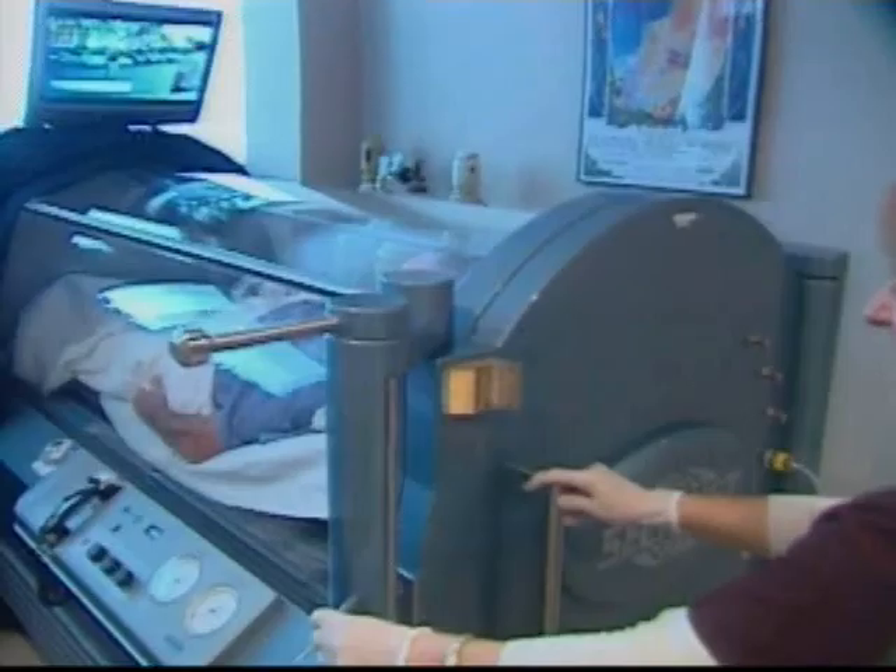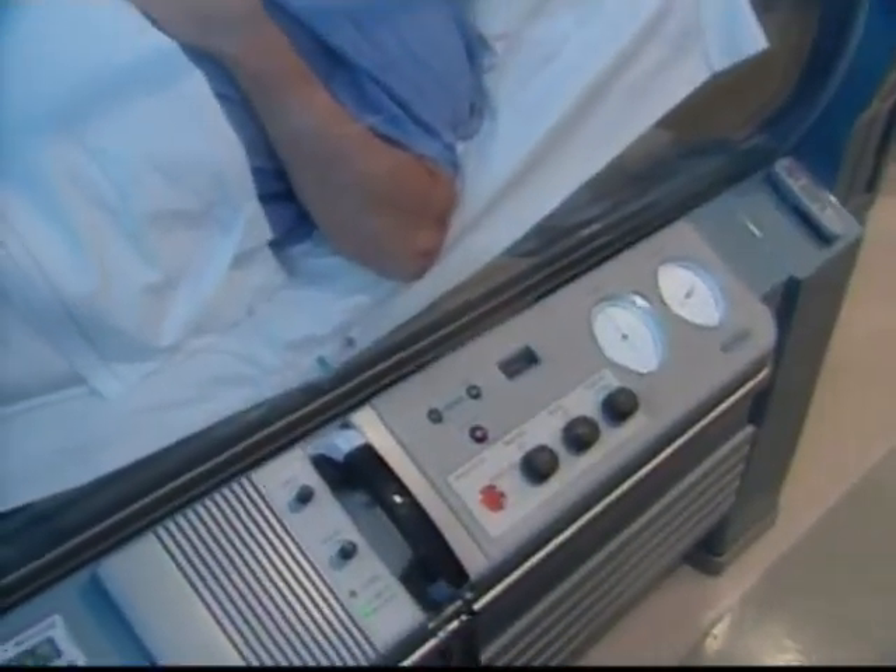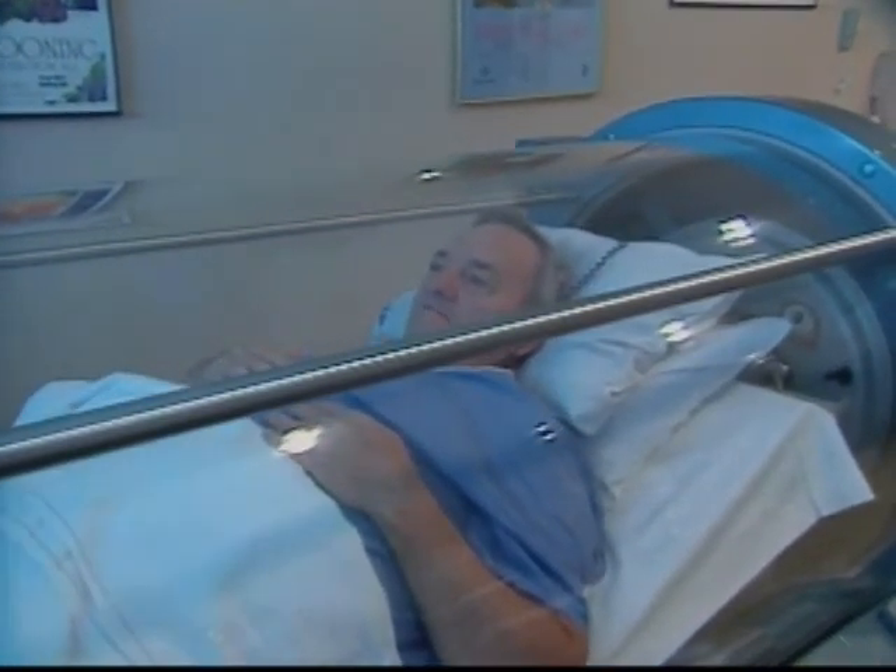The hope is that wound products and techniques like this will reduce the risk. Sarah Lee Kessler, NJN News, Flemington.